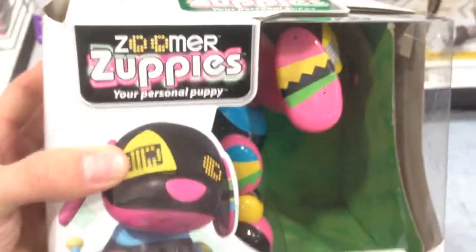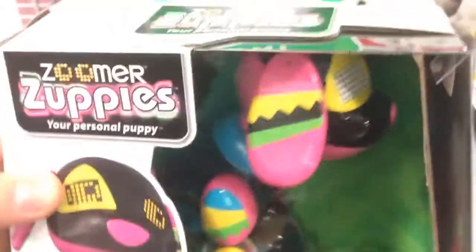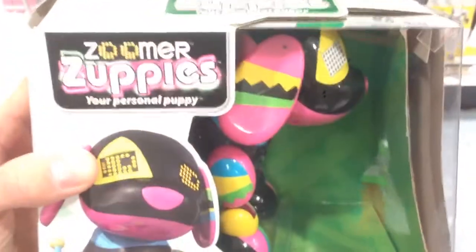Hey guys, welcome back to Shop Shop Boys. Check this out from Zoomer Zuppies. This is Roxy. This is another one from the Zoomer series, but look at her — she is all colorful and really cool.